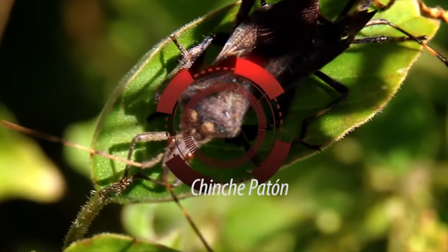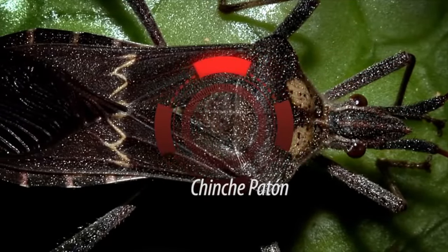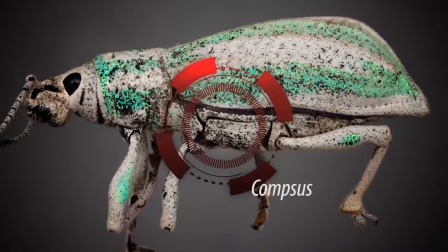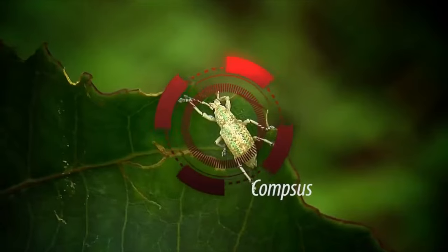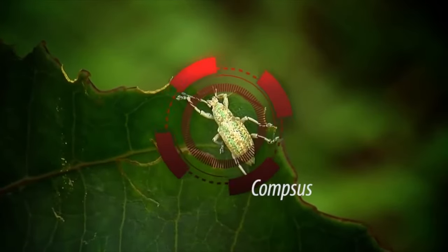The red mite also injects toxins into formed fruits, causing deformity in them. There is also a new pest in the area called Compsus, whose control is by hand-picking, because when it senses insecticides being applied it tends to fly or fall to the ground.